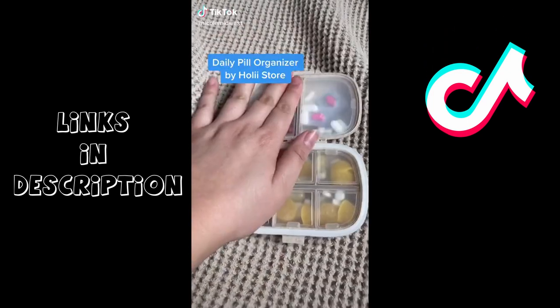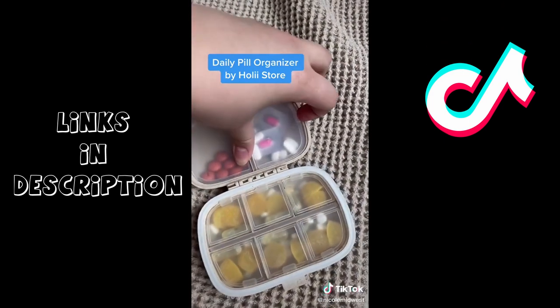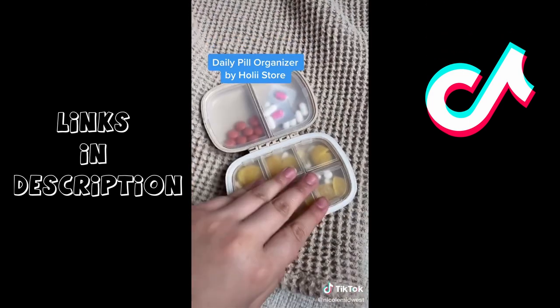I found this pill case on TikTok and honestly it's become my favorite thing in the world. It has eight different compartments and the plastic is food safe. It fits all my vitamins and pills and some extra stuff too.